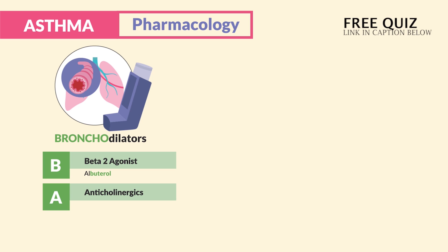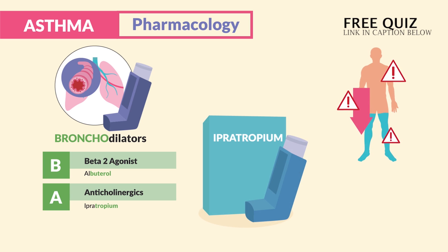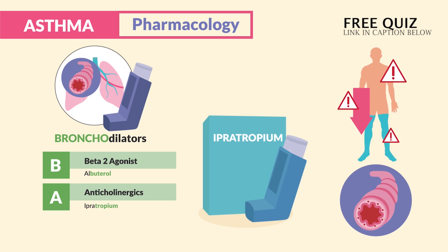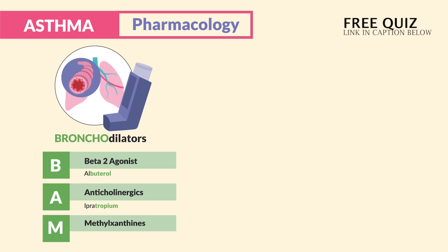A is for anticholinergics, and ipratropium is the drug to know. This dries out the body, decreasing secretions and dilating the airways. Just think 'dry' — you can't pee with ipratropium.